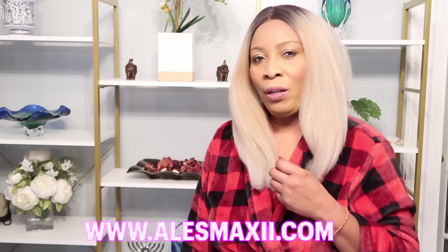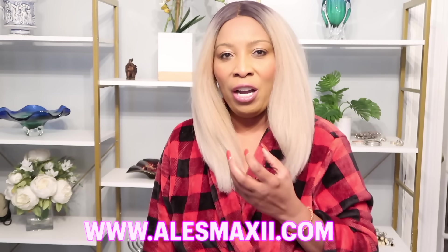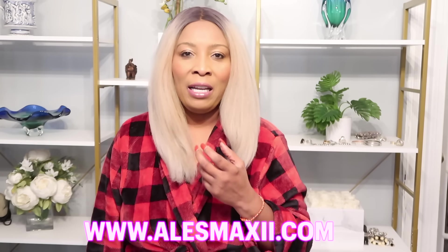Hi guys, welcome to my channel and welcome to today's video. In today's video we're going to talk about collagen. Collagen is the most abundant protein in the body — it is what gives the skin its firmness, it is what gives the skin its plumpness, it is what keeps your skin looking young, fresh, and radiant.